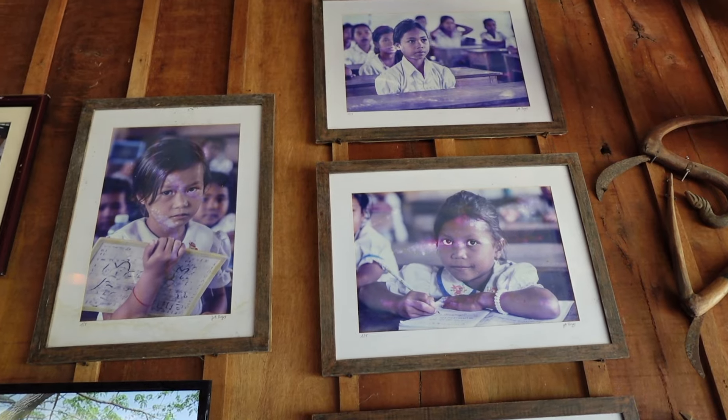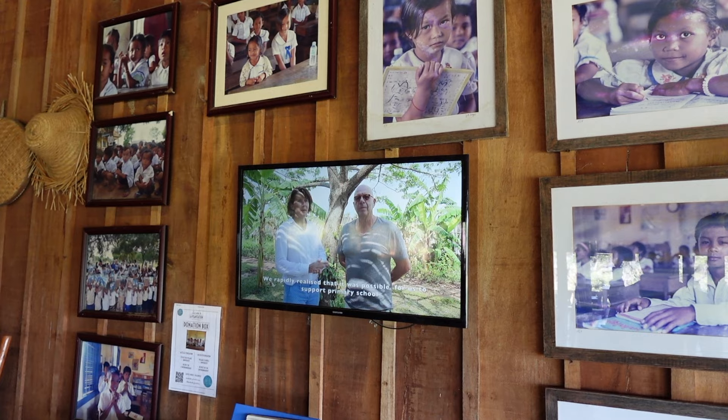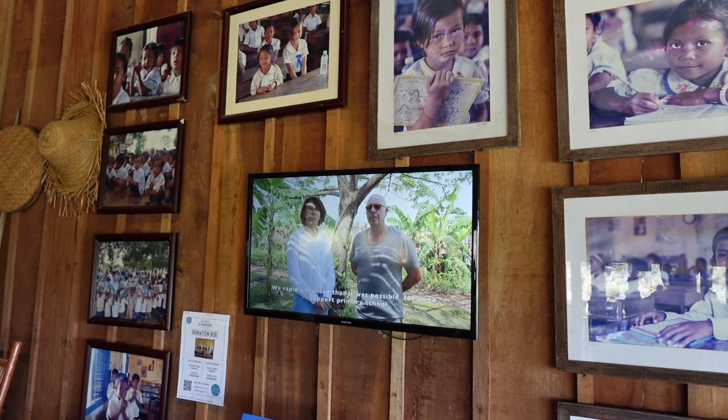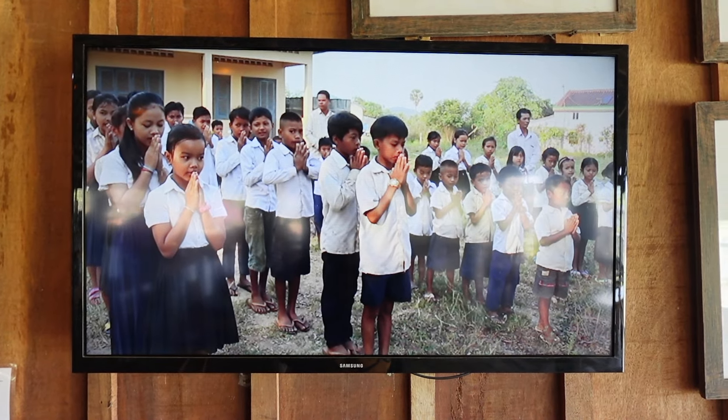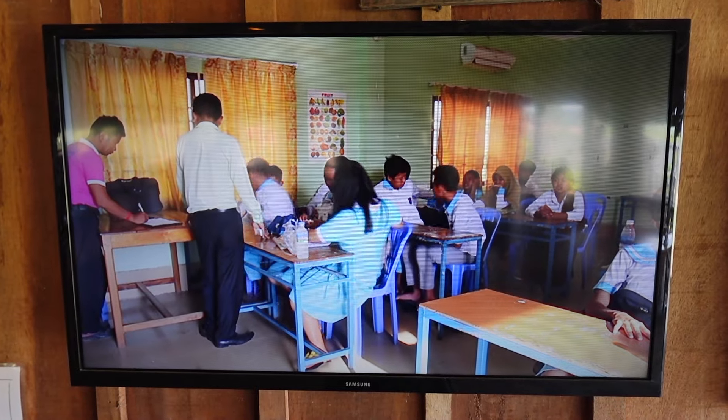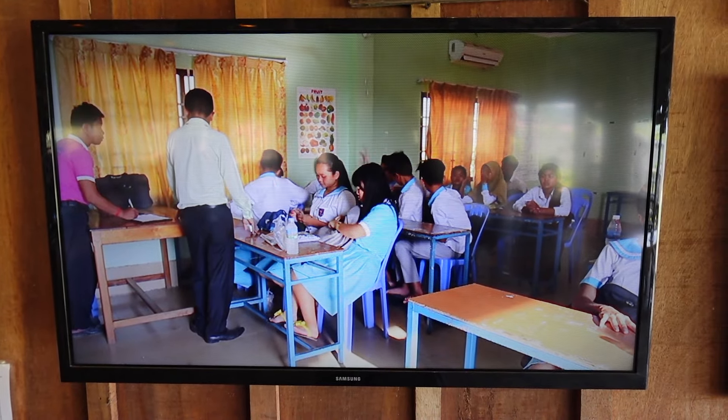La Plantation is also a social project. This farm employs 150 people full time, and during harvesting season they employ up to 400 people. Not only do they provide jobs for the community, but they also finance one of the local primary schools in the nearby village, as well as offering English classes every Saturday and Sunday on the farm.